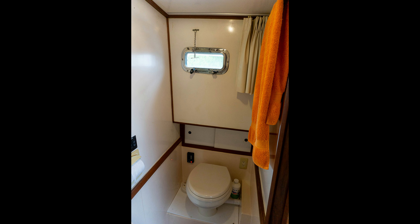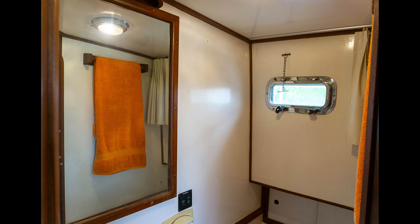The vessel features a full head with a shower, ample storage, and modern amenities, ensuring a comfortable and convenient onboard experience.